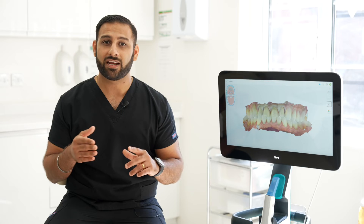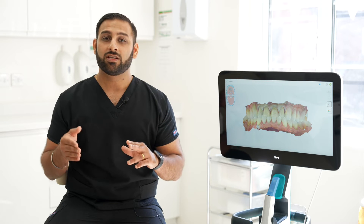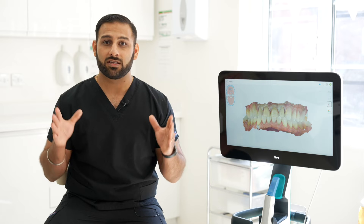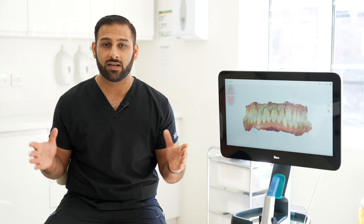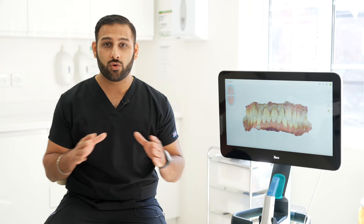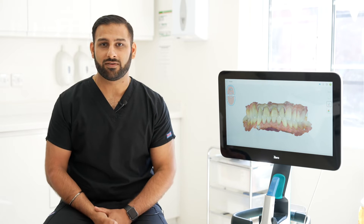We're scanning patients during their checkups, we're scanning patients for restorative treatment. The iTero scanner is not just something that's there only if the patient accepts Invisalign or Align treatment. This is a tool that we're using every day for our patients. By having multiple scanners in the building, the logistics of using a scanner are so easy — so there's no excuses whatsoever.